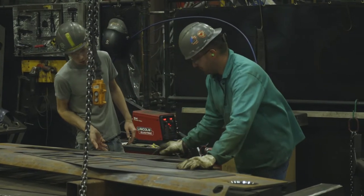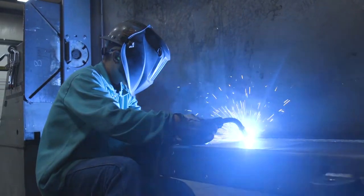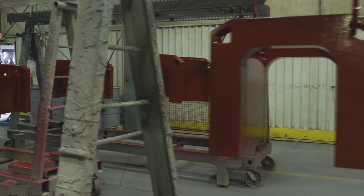We go basically from raw material to finished product. Raw material we laser cut, manufacture them, and weld them together, send them to a paint line, powder coat them completely, and ship you a quality product.